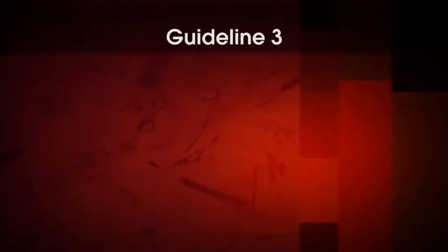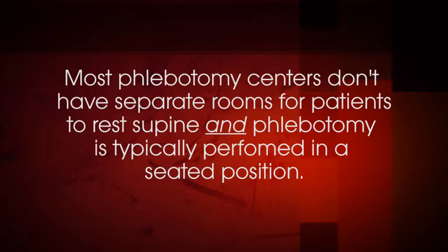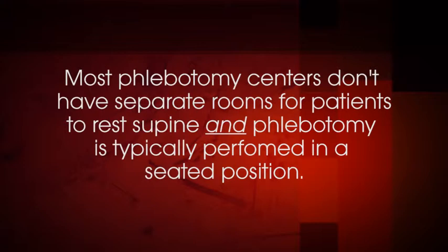The third recommendation describes specimen collection requirements. For measurements of plasma metanephrines, we suggest drawing blood with the patient in the supine position and use of reference intervals established in the same position. This recommendation is also a suggestion based on weak evidence. Posture at the time of collection does affect measured concentrations of metanephrines, and metanephrine concentrations are lower in specimens collected from patients lying supine after a period of rest. However, most phlebotomy centers don't have a separate room where a patient can rest supine, and phlebotomy is routinely performed while the patient is in a seated position. The consequence is an increased likelihood for false positive results.